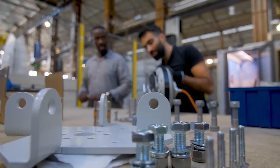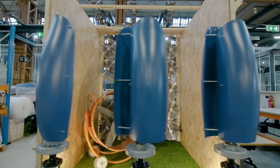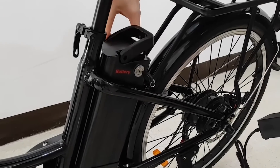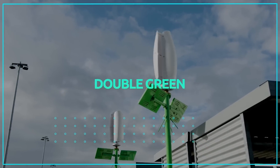Flower Turbines doesn't stop at energy production — they're also paving the way for a greener future in other sectors. Flower Turbines is embracing the e-bike revolution, working on charging solutions for electric vehicles. Their turbines aren't just powering devices; they're driving the future of transportation.